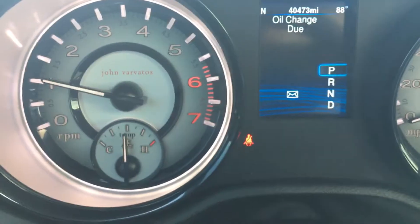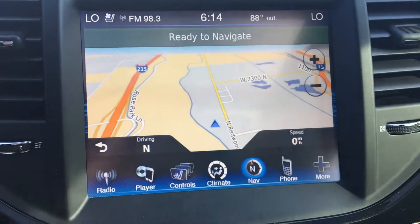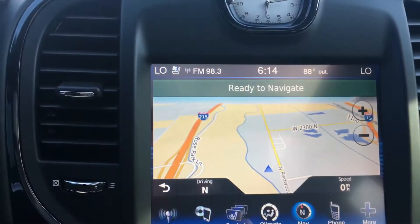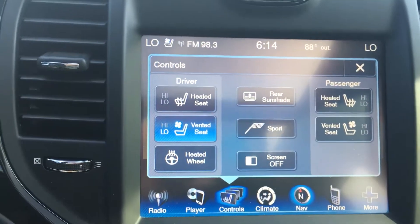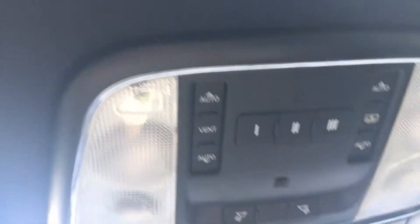So this has about 40,500 miles. It has navigation, backup camera, heated and air-conditioned seats, heated steering wheel, and a sunshade here to cover your sunroof.